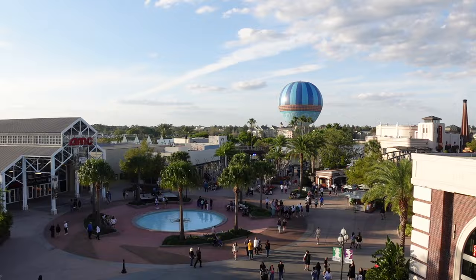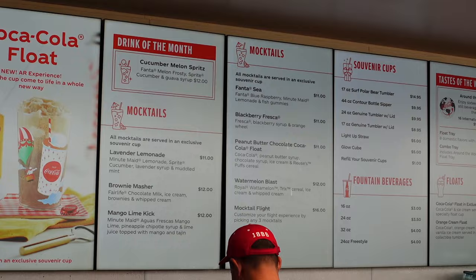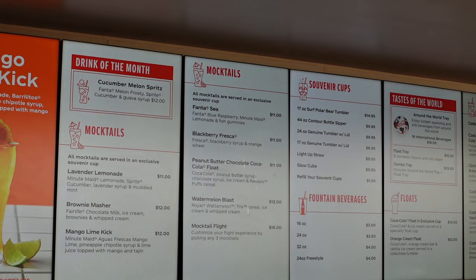Just wanted to show you that this month they have a Cucumber Melon Spritz and Lavender Lemonade — that sounds great. But we're going to do the Mocktail flight. It's $16. You get to choose three out of the four that they have. They also have regular fountain beverages, floats, coffee — just a bunch of great stuff. But today we're going to focus on the flight.